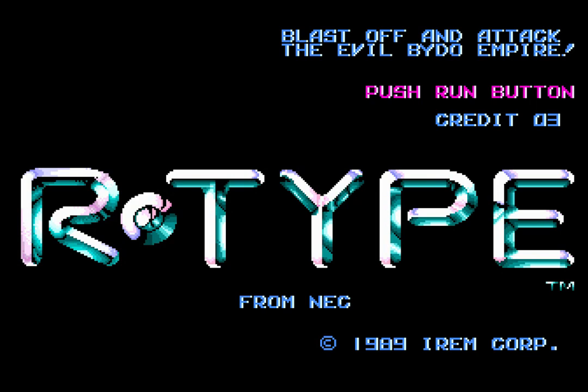Welcome to Let's Play R-Type, the beginning of what is the proper R-Type saga. This is the game where it all began. I'm playing the TurboGrafx version. It was originally released for the arcade, but the TurboGrafx version, if memory serves, is one of the most loyal to the arcade.